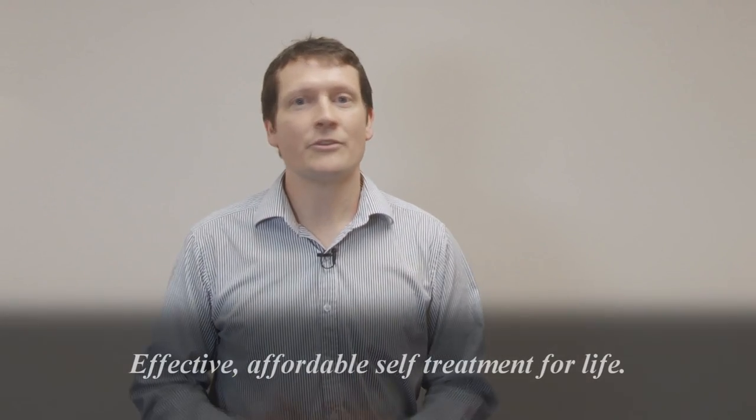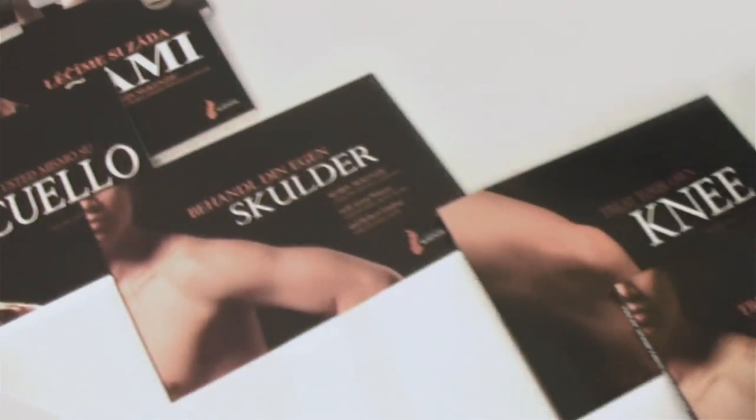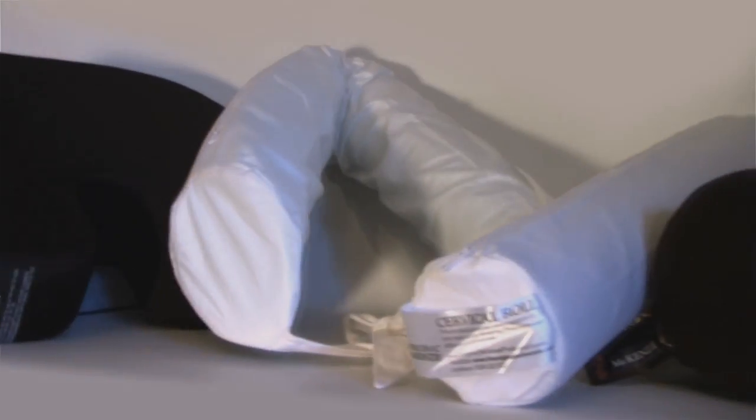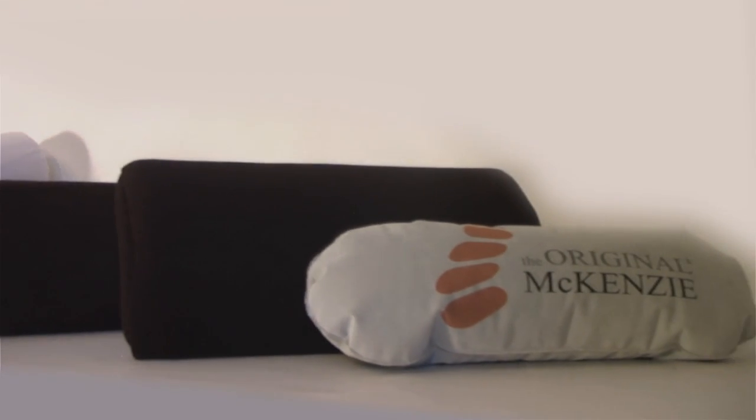The books also show patients whether the McKenzie method may be appropriate for them, or in fact whether they should seek further advice from another health professional. So the system is safe, and we can demonstrate to patients how they can treat themselves — it's effective, efficient and in most cases very successful. All the original McKenzie products available worldwide are made to standard specifications. Today we'll be demonstrating using the range of products available in New Zealand, so please see your local distributor to view the range available in your country.